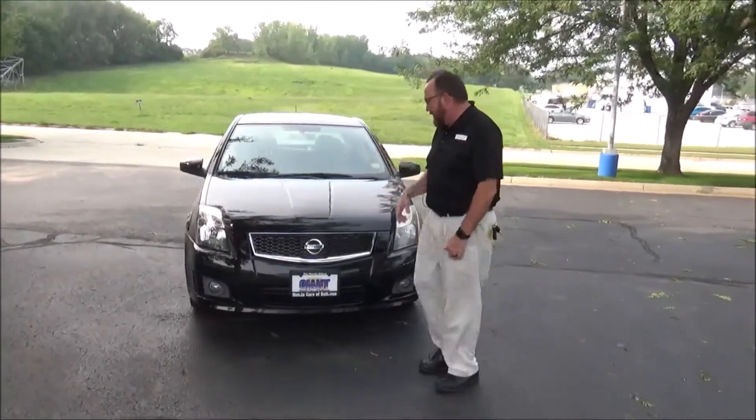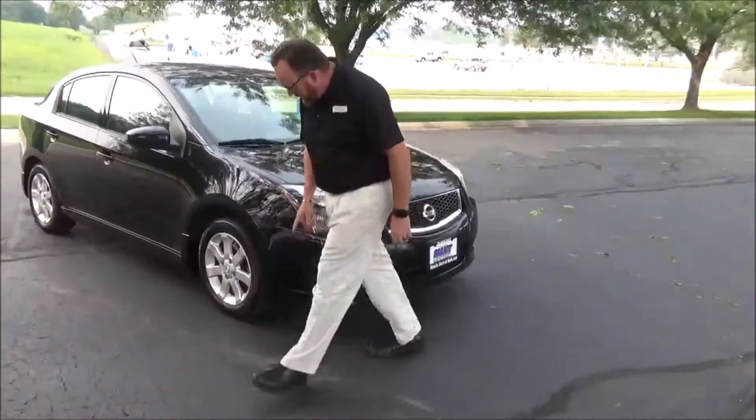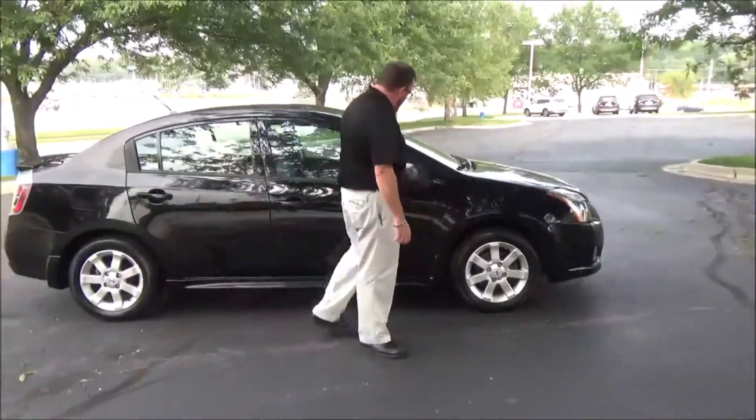5 mile an hour bumpers front and back, honeycomb grille, Lexan covered wrap-around headlights, fog lights, 16 inch alloy wheels, lots of tread on the tires — almost brand new Goodyears.